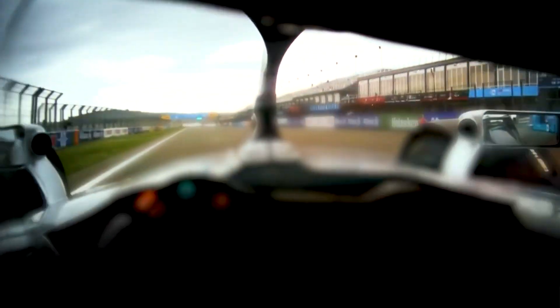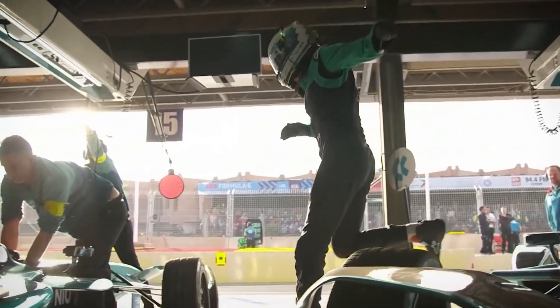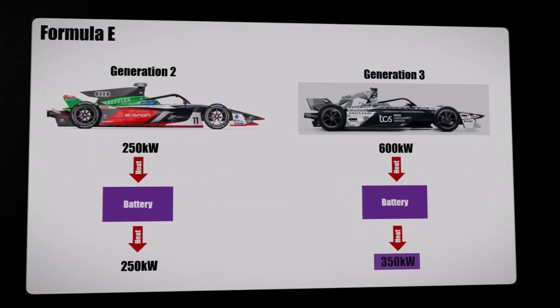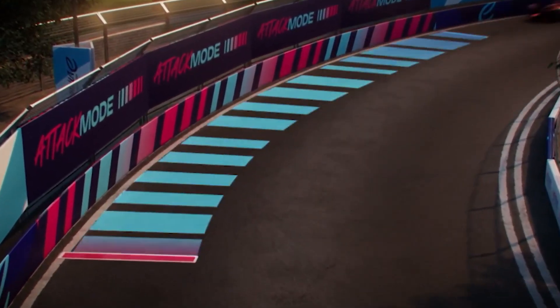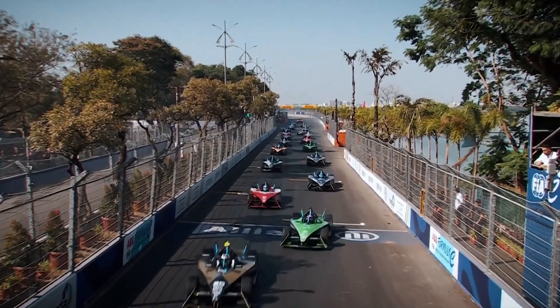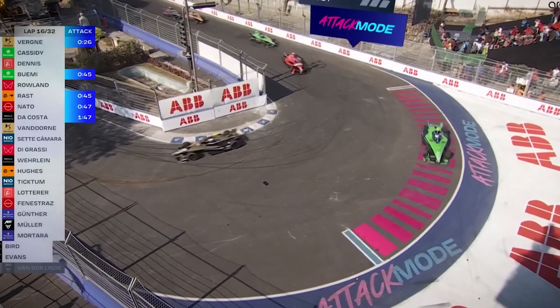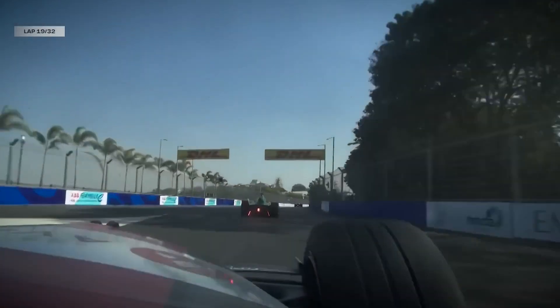A typical race in the Formula E circuit usually spans an exhilarating 33 laps. In the past, drivers had to swap cars midway due to battery depletion, but with the advent of Gen 3 race cars they now have more powerful batteries and lightning-fast recharge capabilities, which has revolutionized the game. Drivers can now power through the entire race without a pit stop — but that does not mean drivers can forget about battery management, as each move they make affects their overall battery levels.